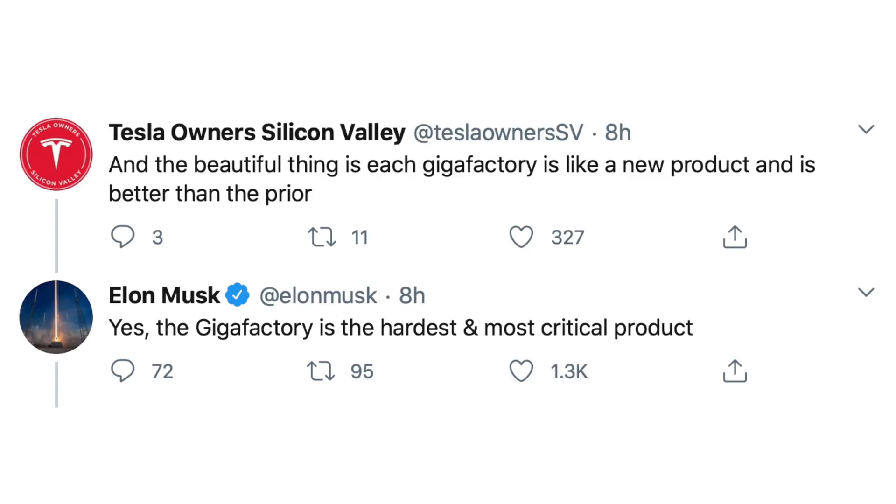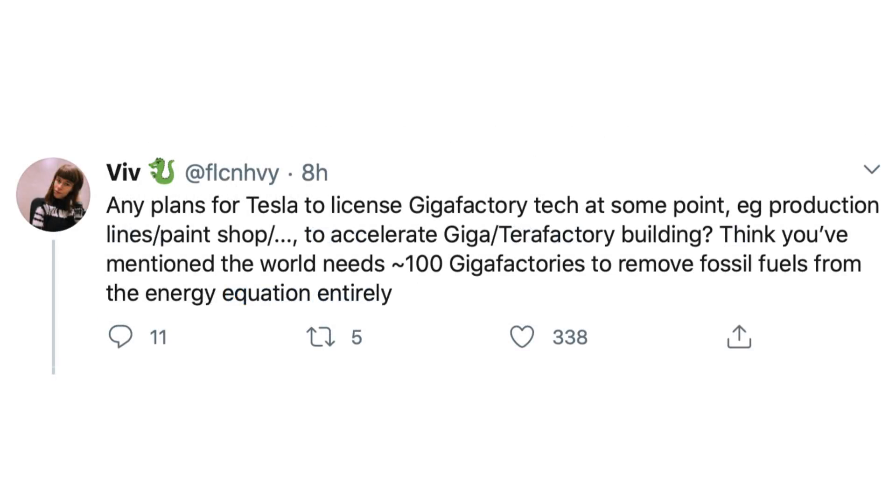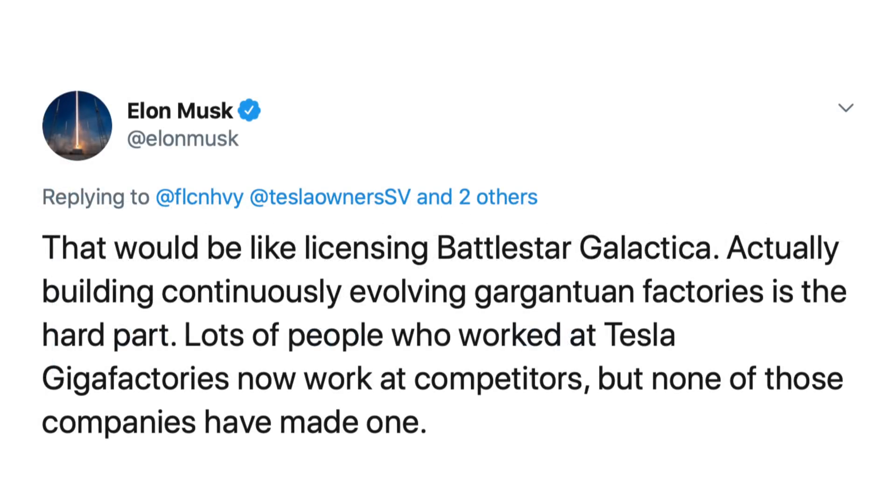Tesla owner Silicon Valley brought up the good point that each new factory is a product, and those products continue to get better over time. Elon replied saying: "Yes, the Gigafactory is the hardest and most critical product." Then Viv asked if Tesla would actually license any of the factory equipment to other manufacturers, and Elon replied: "That would be like licensing Battlestar Galactica. Actually building continuously evolving gargantuan factories is the hard part. Lots of people who worked at Tesla Gigafactories now work at competitors, but none of those companies have made one."